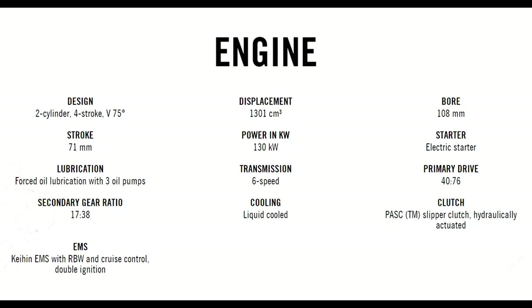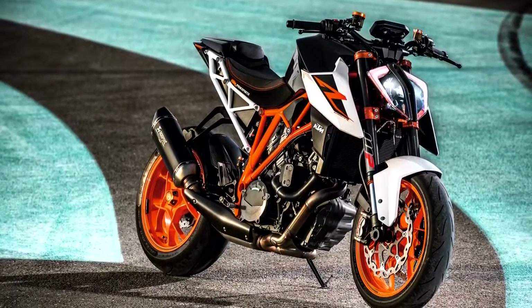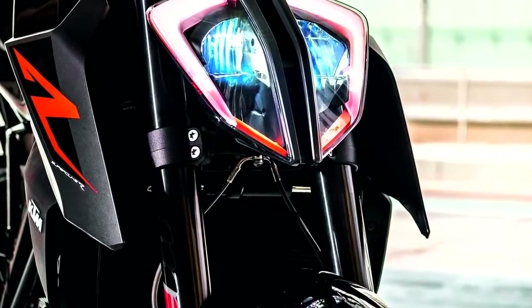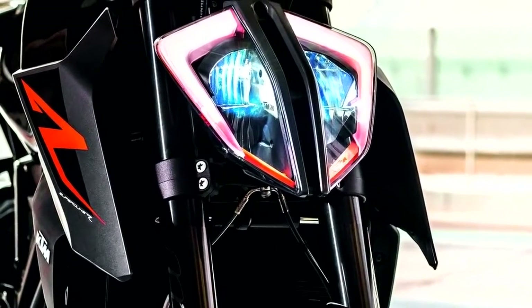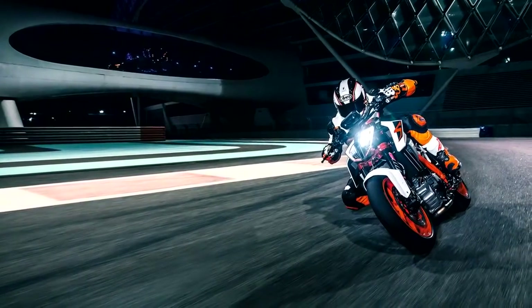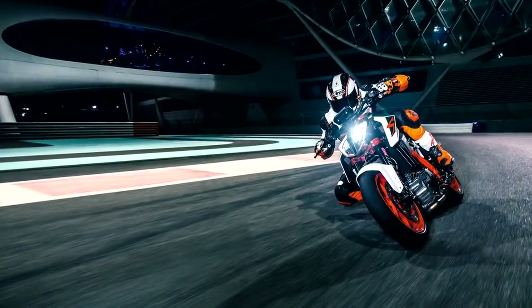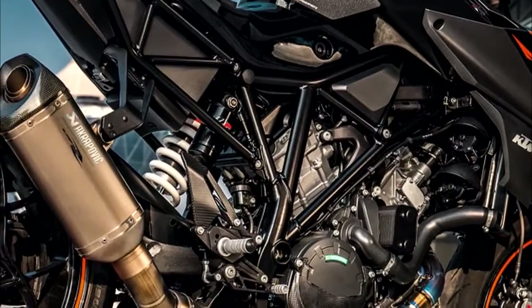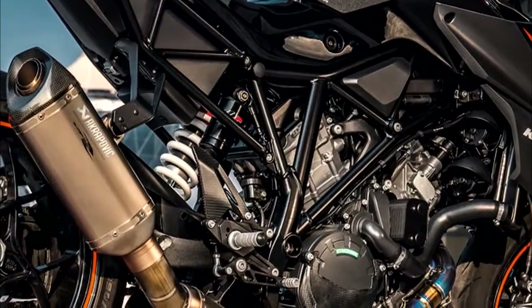There are no mentions of weight changes this year, so we can expect it to weigh in at around 471 pounds wet. Suspension upgrades include a new 48mm upside-down WP fork with stiffer fork springs for an overall sportier setup — these are adjustable for rebound and compression damping so you can dial back the sportiness. The WP rear shock is also new and gets a heavier spring as well.